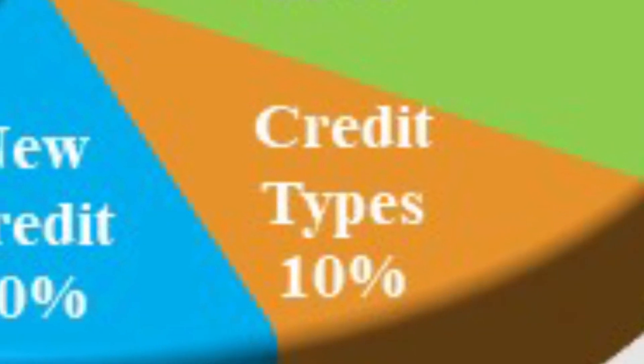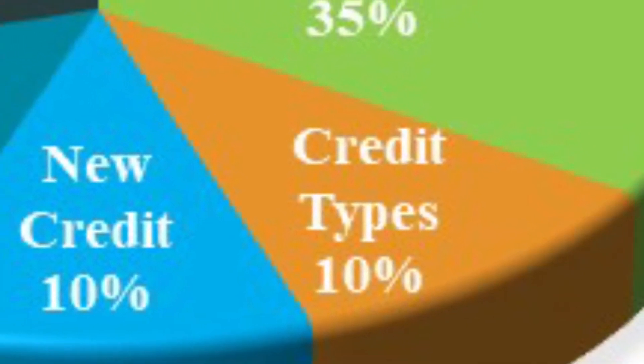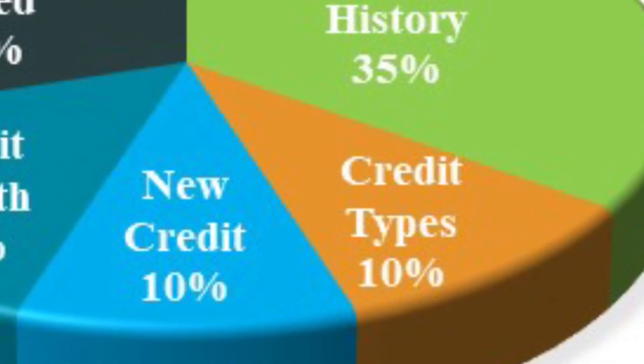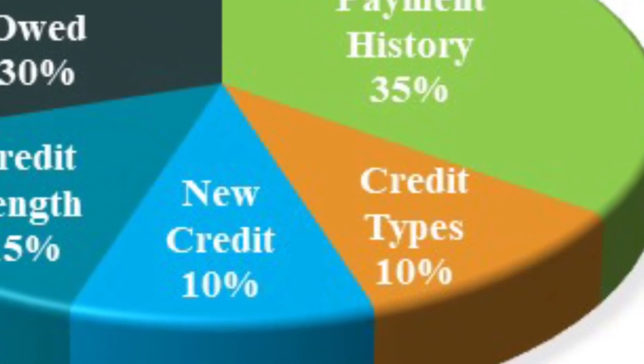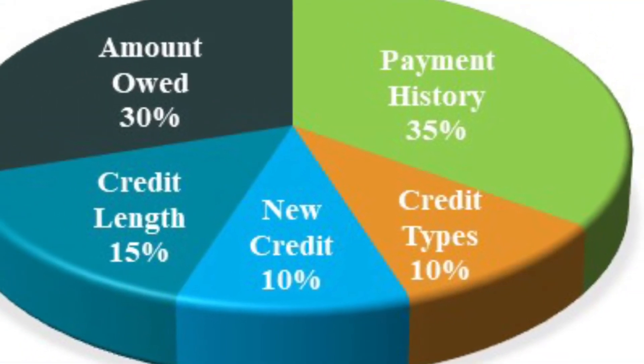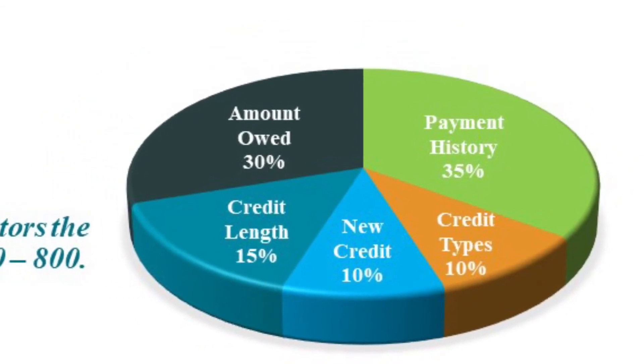That 10% includes any current mortgages, your installment loans like furniture-type loans or auto loans, your revolving accounts like credit cards, and if you have any late payments, collections, or public records — meaning bankruptcies and foreclosures — all of these contribute to that 10% portion of your credit score.